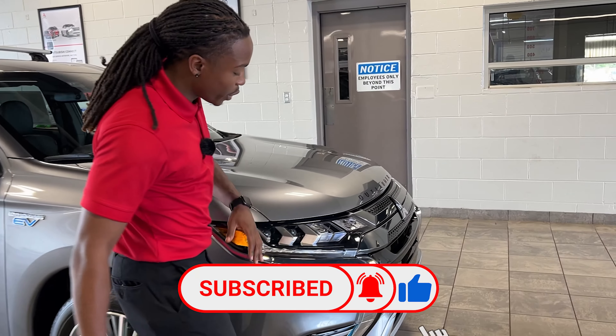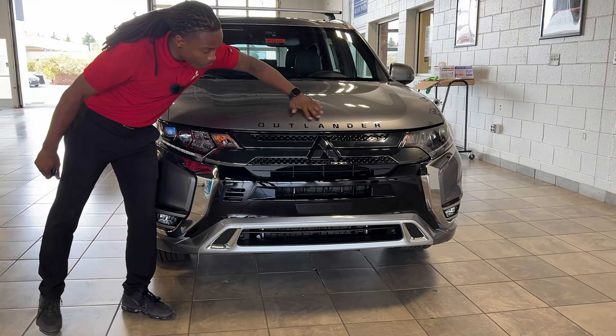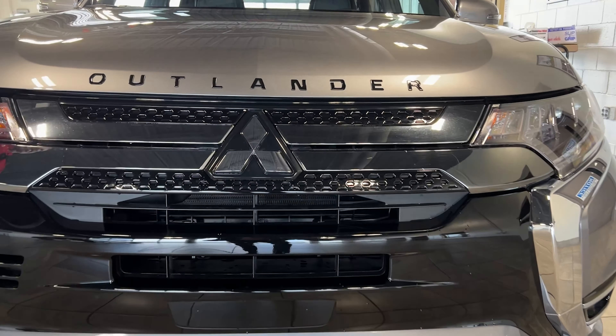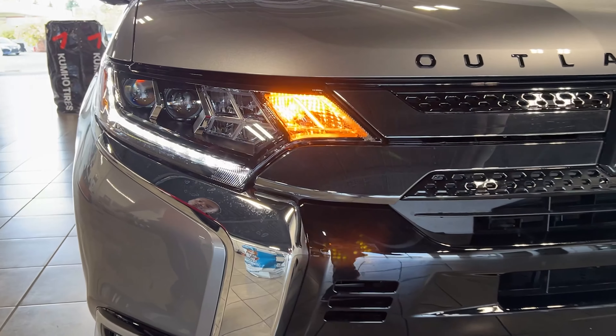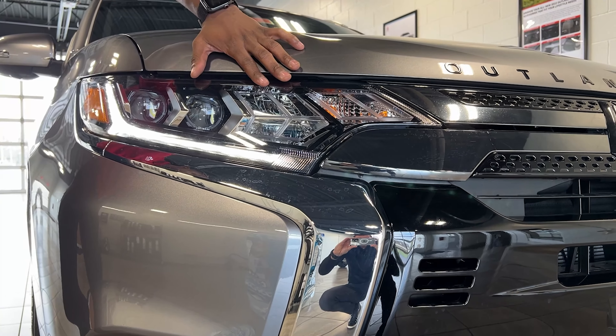First thing to look at here is the grille — black bold grille right here in the front. You got your Outlander right here on the top of the hood, and the Mitsubishi three-diamond logo right there as well. If you take a look at the headlights, you're gonna have your daytime LED running lights there, as well as daytime headlights.